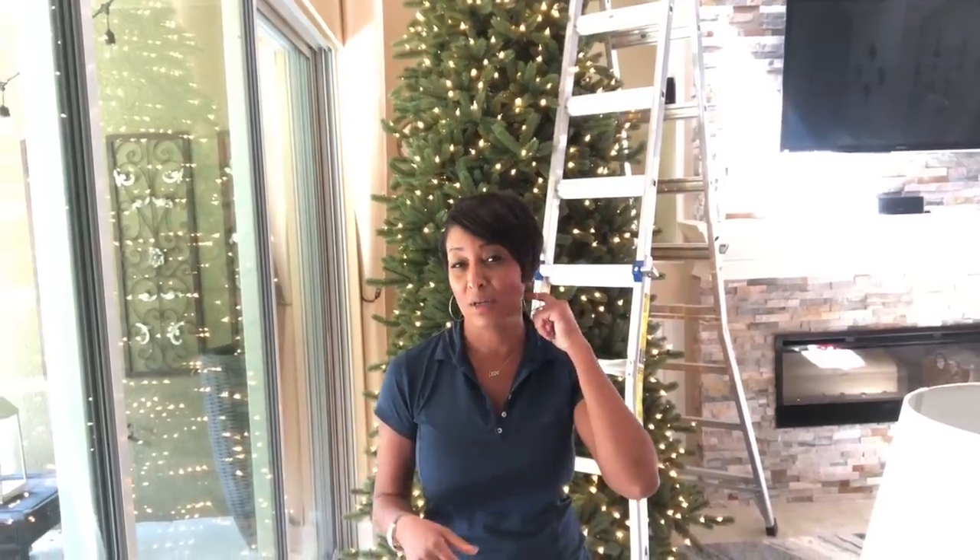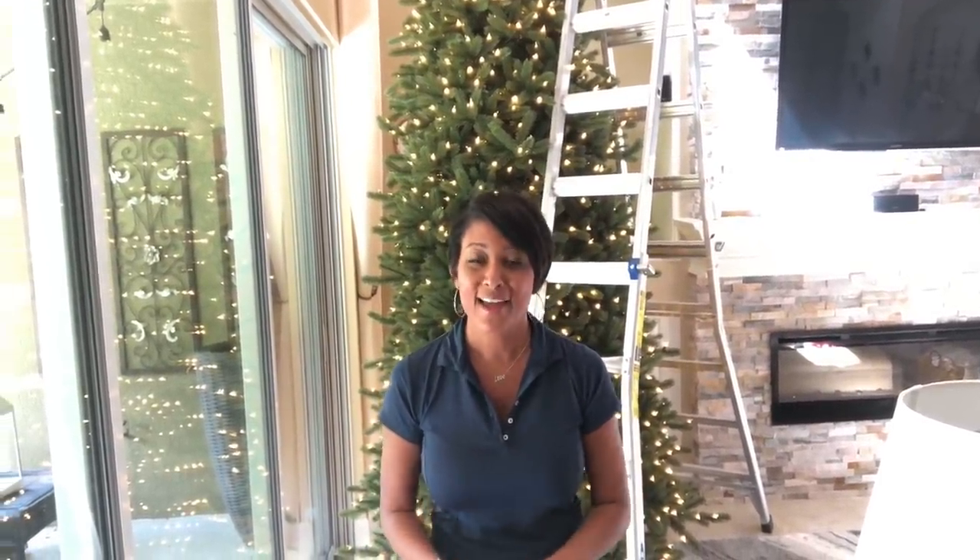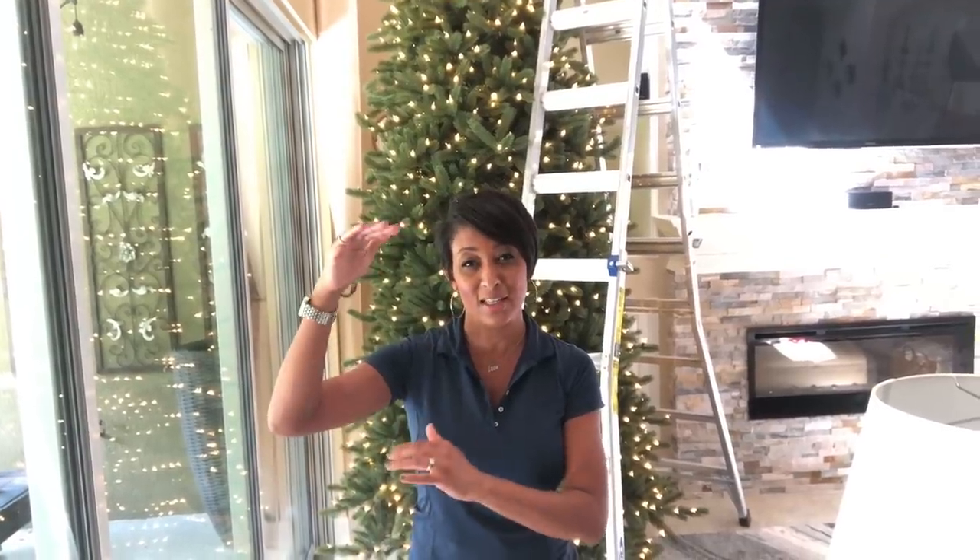Last year I got a ton of questions about how to decide the proper height for your tree, so I wanted to give you a tip for that. Typically speaking, I like to recommend that you try to keep at least 6 inches between the top of your tree and your ceiling.